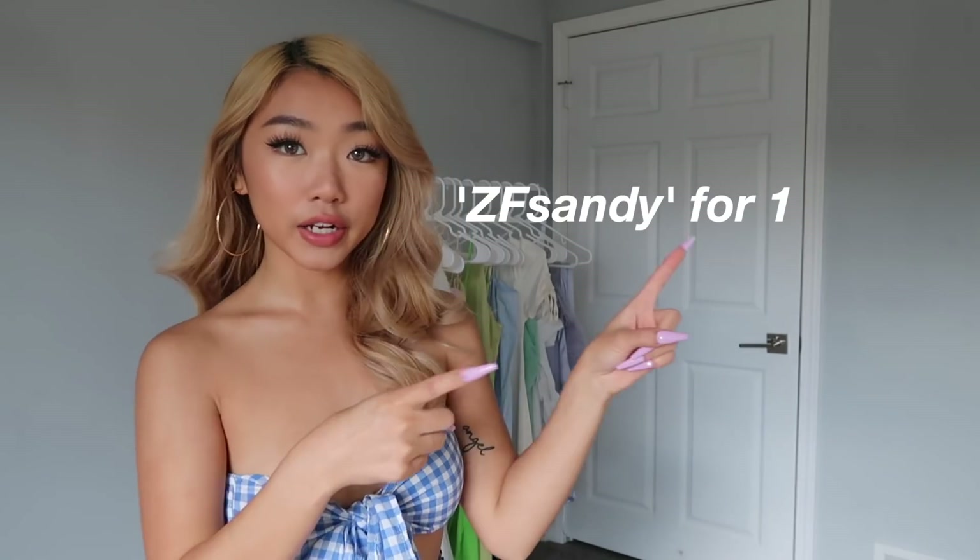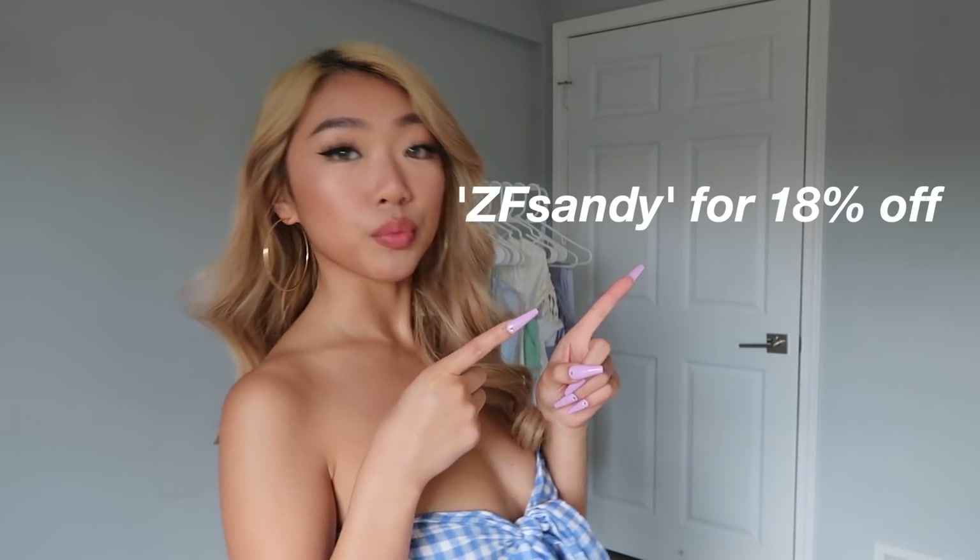So basically all the pieces are like swimsuits and they're really cute, just perfect because it's summertime. Here's my discount code if you guys want to save some money. Everything in this video is going to be linked down below, so let's get started.